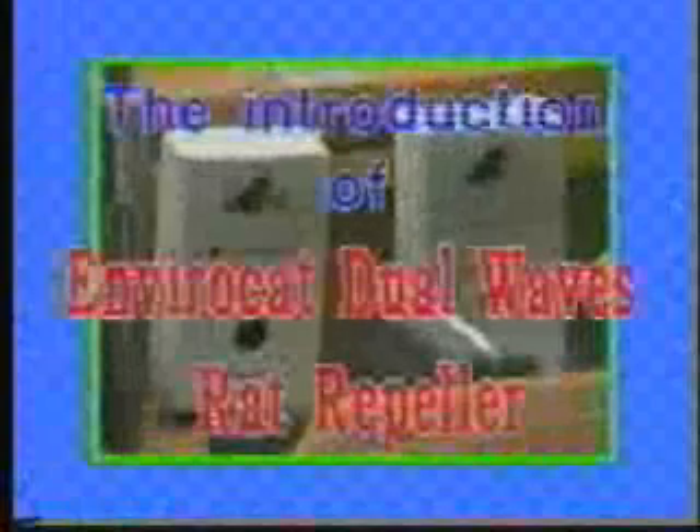There's a new high-tech rat repeller — the EnviroCat DualWave Rat Repeller — that helps you to get rid of rats and disgusting pests and keep your environment clean. Here's an introduction of the EnviroCat DualWave Rat Repeller.